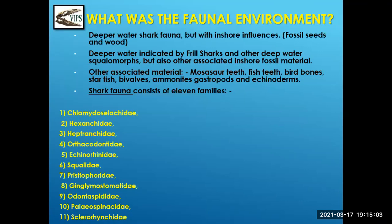What was the faunal environment like for the fossils we found in this particular bedding plane? We surmised it was a deeper water shark fauna, but with inshore influences because we found fossil seeds and wood. The deeper water is indicated by frill sharks, which are deep water sharks, as well as other deep water squalomorphs, but also associated with inshore fossil material. Associated material found in this dig were mostly saw teeth, fish teeth, bird bones, starfish, ammonites, gastropods, and echinoderms — anything heavy was segregated into this one layer.